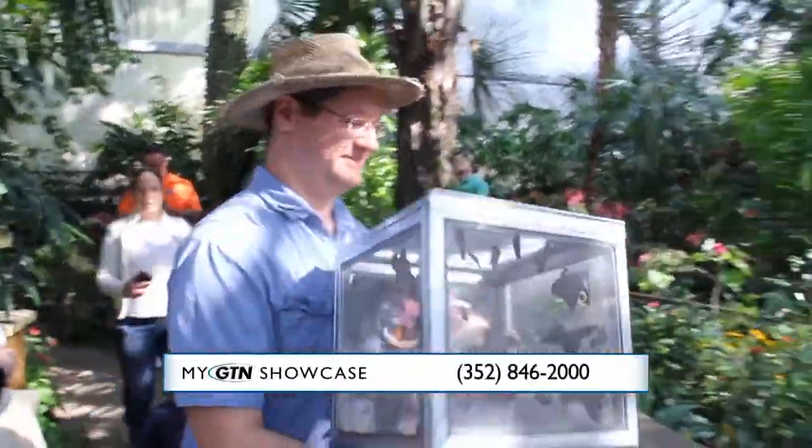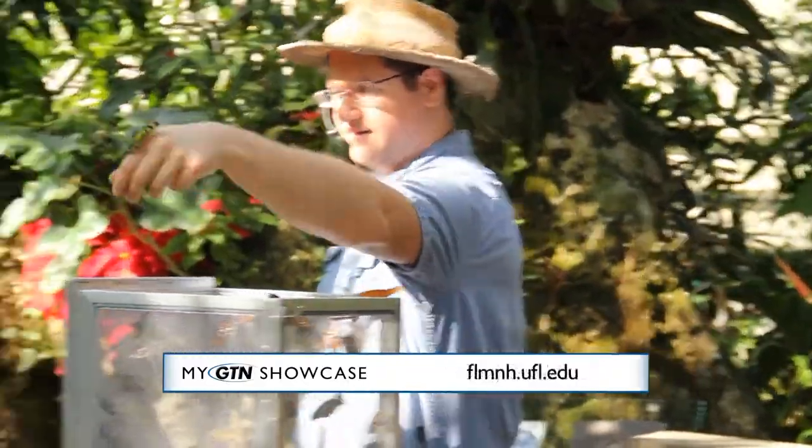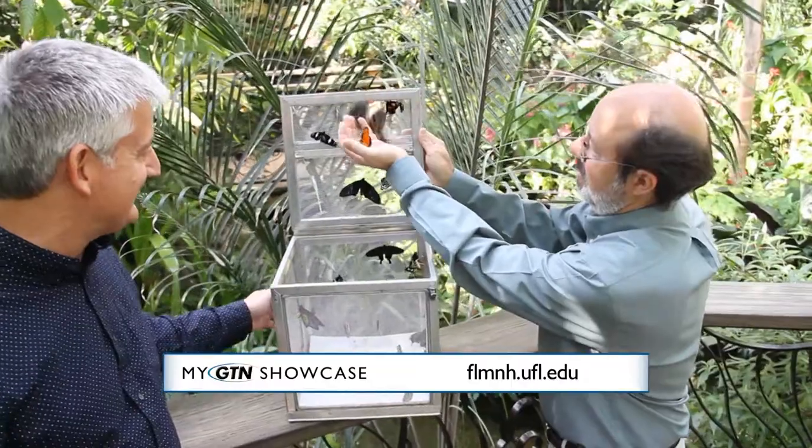You do butterfly releases too, don't you? We do daily butterfly releases at 2 p.m., and on weekends at 2, 3, and 4 p.m. You can actually see a whole bunch of them all at one time, and they can land on you — the whole bit. It's great.